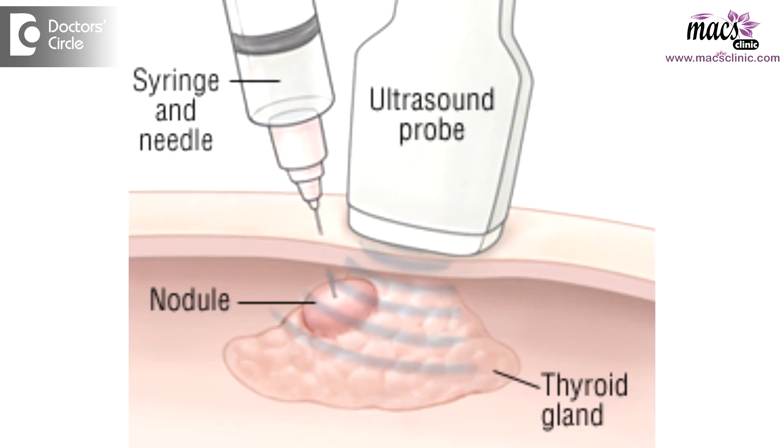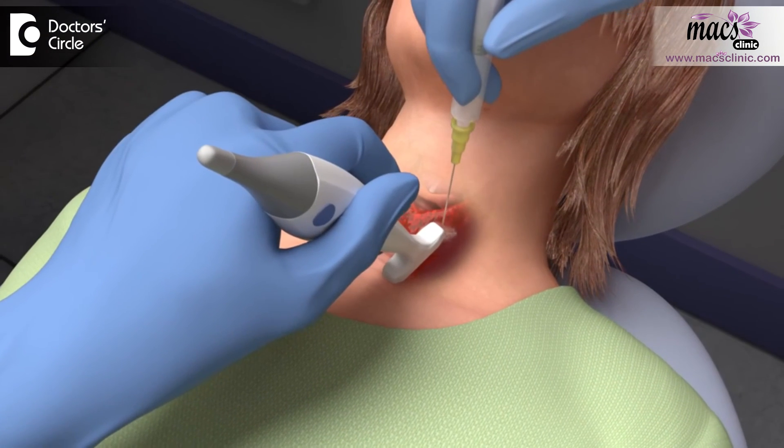Follicular neoplasm of the thyroid is a term which is used by the pathologist when they cannot tell whether it is a cancer or not. There are a lot of situations wherein it is difficult for the pathologist to tell based on a needle biopsy, because the tissue available is very small and there are certain features that they cannot really appreciate when they do just a needle biopsy.